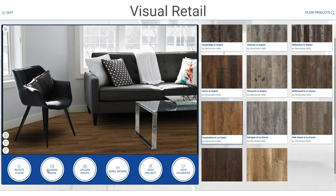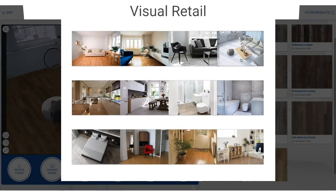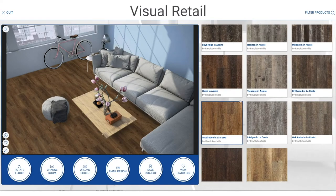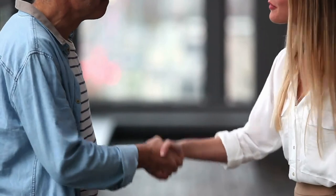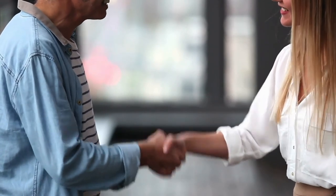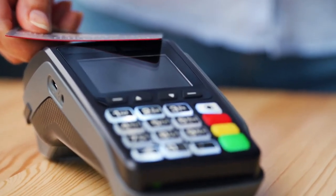Now you can also offer Kim alternatives that fit even better her preferences for durability — after all, she has two kids and a dog. Directly from the visual shopping kiosk, you can use the photos she has already uploaded to show Kim how the new products will look in her room. Delighted by the seamless experience, Kim purchases the newly recommended product that delivers on all her needs, and she even gladly pays a 40% higher price tag.